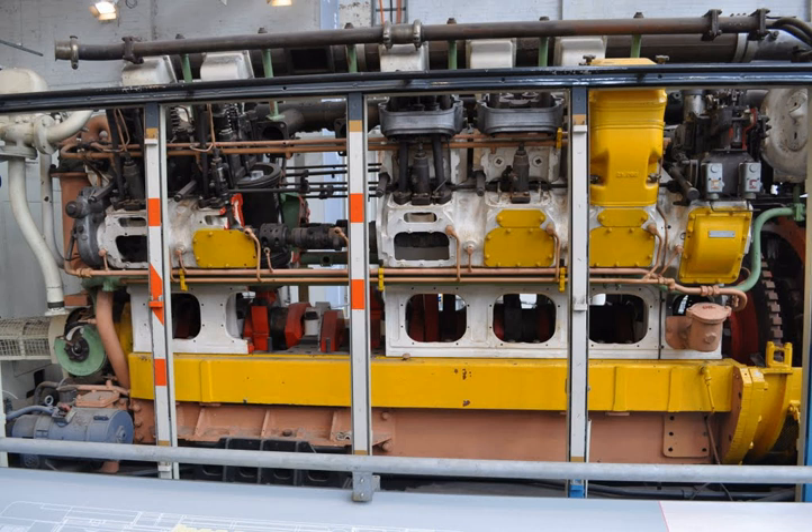Number of cylinders — K and RK types: 4, 6, 7, and 8 in-line. V-Type: V8, V12, or V16. Cylinder bore: 10 inches (254 mm). Piston stroke: 12 inches (305 mm). Displacement: 942 cubic inches (15.445 liters) per cylinder.